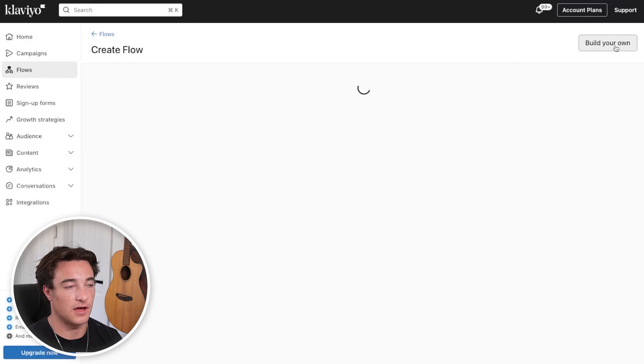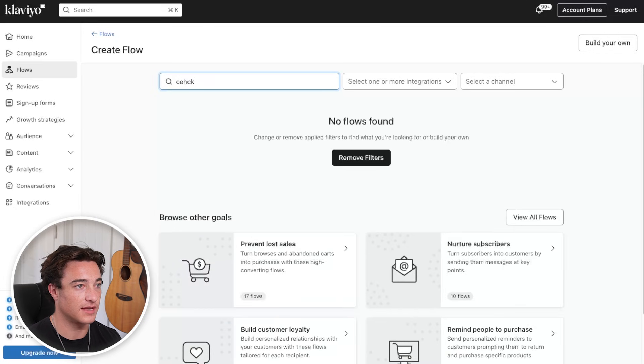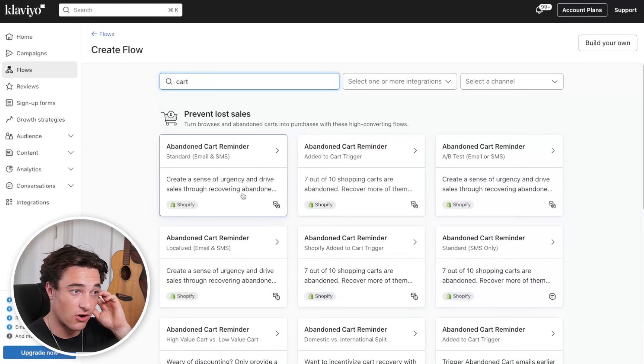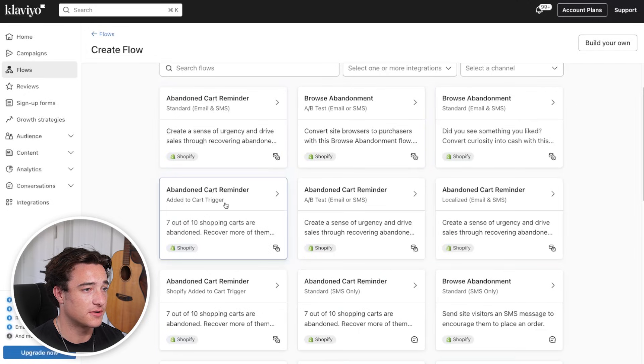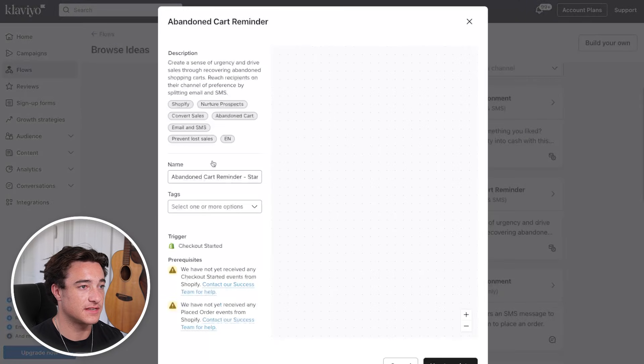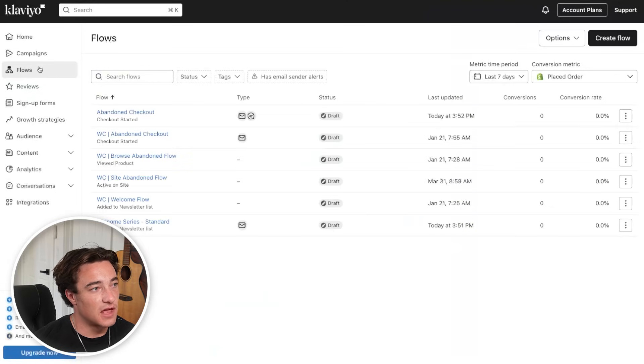The next flow we want to talk about is the abandoned checkout flow. If somebody goes to checkout and doesn't complete their purchase, we can create a flow template inside of Klaviyo by looking up the cart abandoned. Go into flows, browse by goal, prevent lost sales, and look at the different flows. We have abandoned cart reminders — one with an 'added to cart' trigger and one with an 'abandoned cart reminder.' The trigger is checkout started, so this is actually abandoned checkout. Typically we want the welcome flow and the checkout abandoned as the two main flows. Then we also have cart abandoned, browse abandoned — if somebody views a product and then leaves — post-purchase to thank them for their order, and a win-back flow if somebody bought six months ago to remind them to come back.